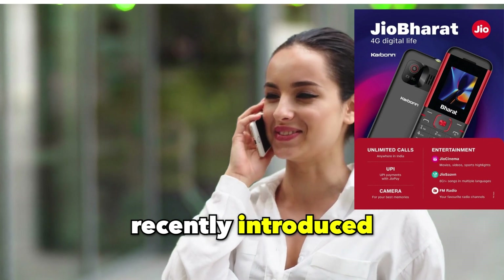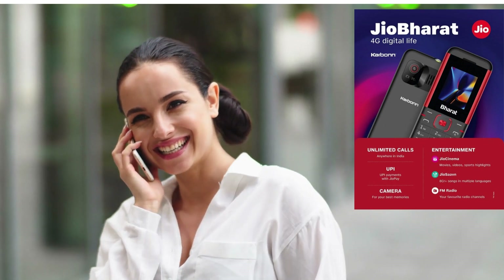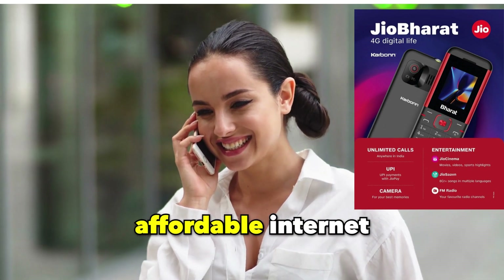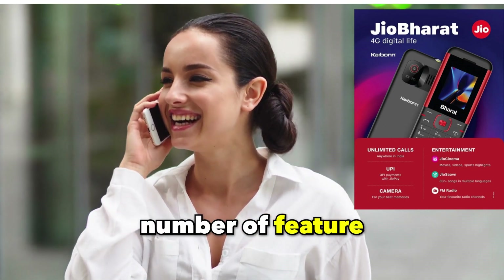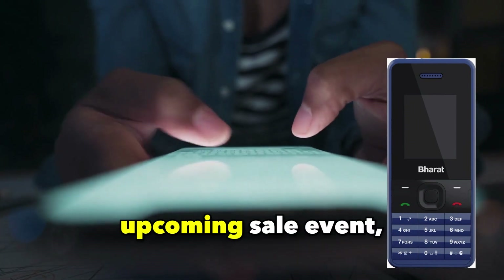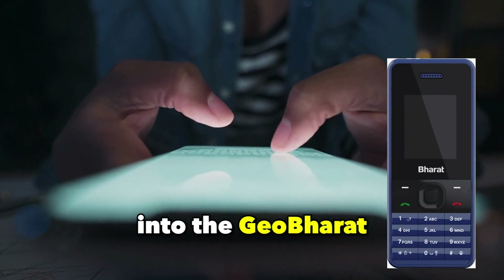Jio recently introduced the Jio Bharat 4G smartphone, which is now ready for sale in India beginning August 28, 2023. Representing a novel innovation by Jio, this device offers affordable internet access aimed at enabling a vast number of feature phone users to transition from 2G. Amazon has unveiled a preview of the upcoming sale event, scheduled to commence at 12 pm.